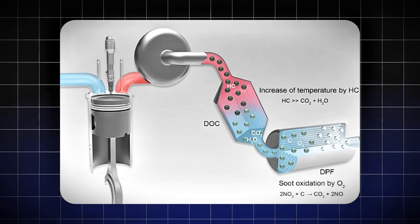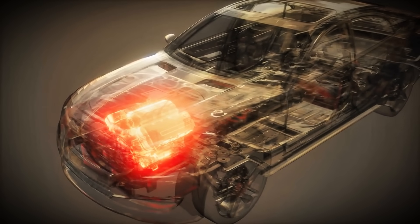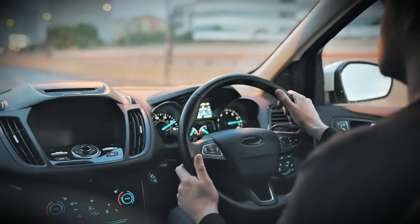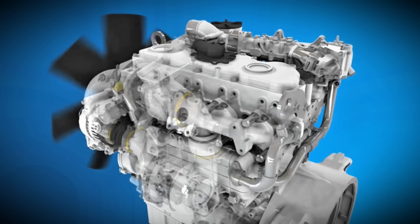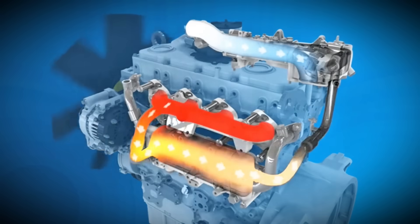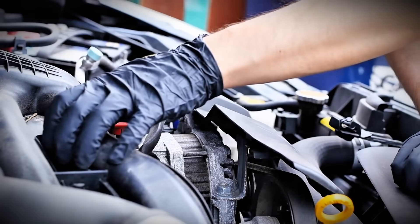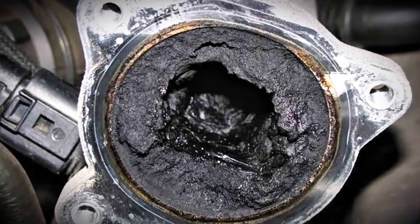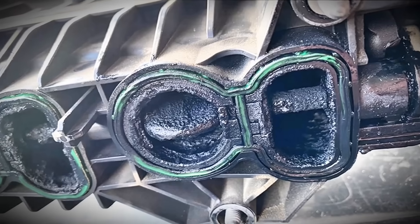Second, your diesel particulate filter never reaches the temperatures needed for regeneration. The DPF needs sustained exhaust temperatures around 600 degrees Celsius to burn off accumulated soot. Gentle driving rarely produces these temperatures, so soot progressively clogs the filter. Third, your EGR system becomes coated with carbon deposits that eventually block the EGR valve, causing it to stick open or closed — costing $500 to $1,200 to fix. Fourth, carbon builds up on intake valves and in the combustion chamber, reducing airflow, decreasing compression, causing rough running, and eventually requiring expensive cleaning or component replacement.